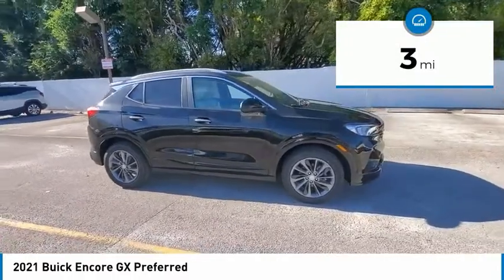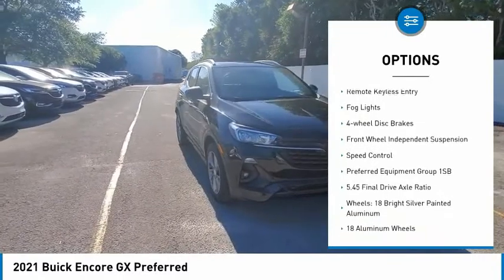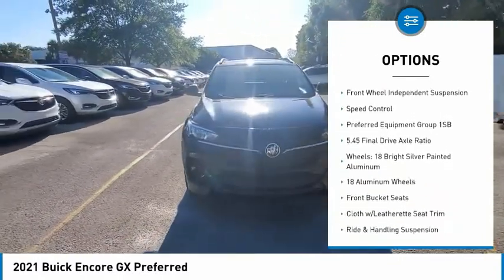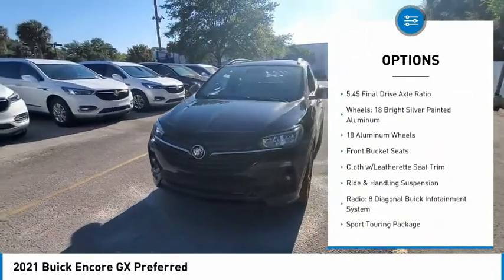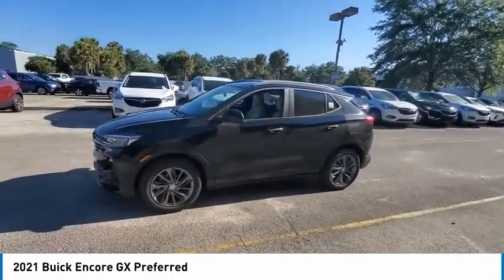Here are some of this vehicle's great options: electronic stability control, alloy wheels, aluminum wheels, brake assist, traction control, remote keyless entry, fog lights, four-wheel disc brakes, front wheel independent suspension, and speed control.